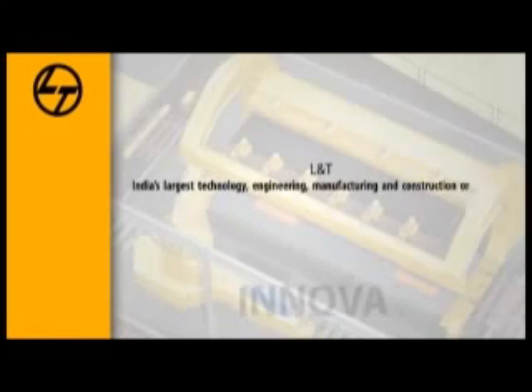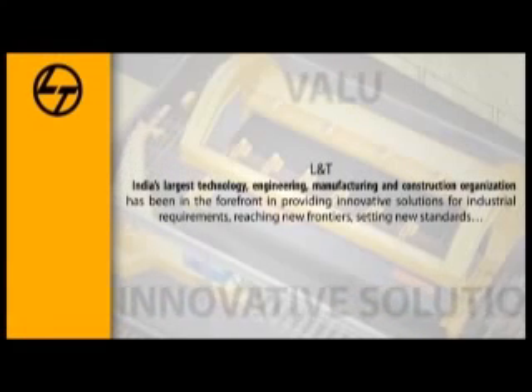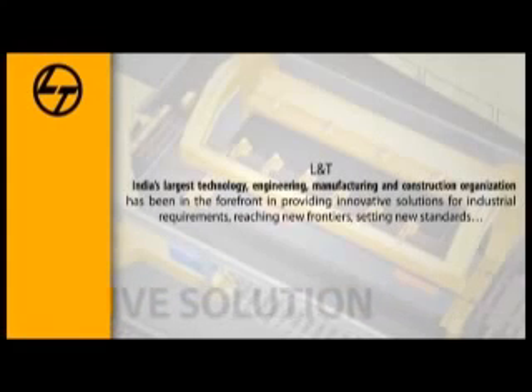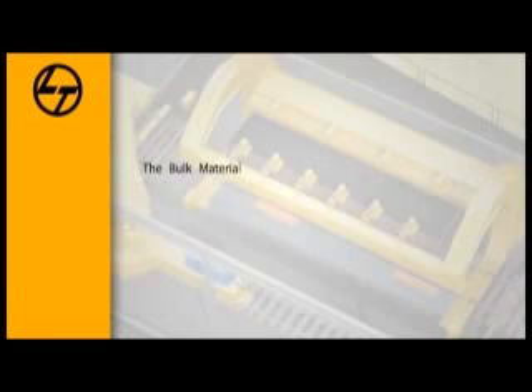L&T, India's largest technology, engineering, manufacturing and construction organization, has been in the forefront in providing innovative solutions for industrial requirements, reaching new frontiers and setting new standards.